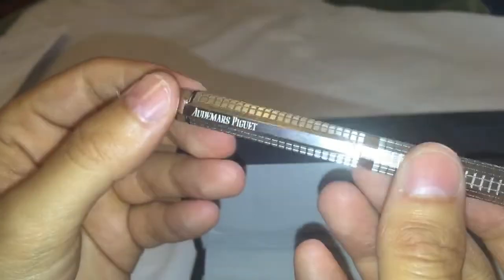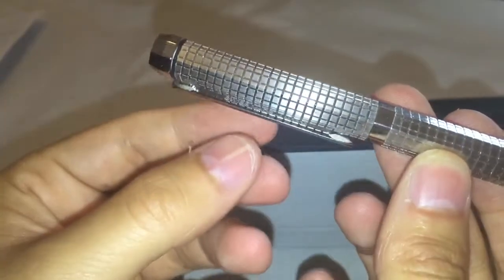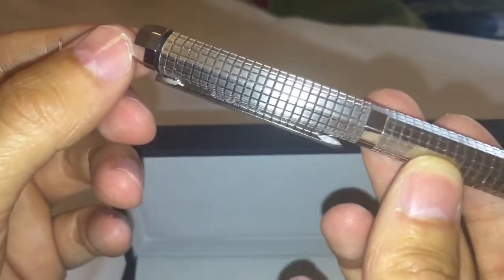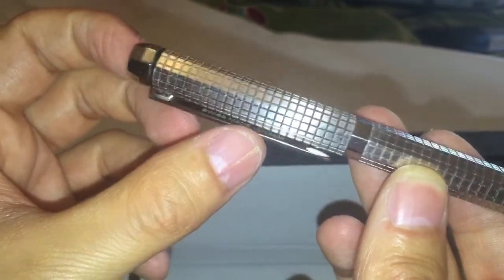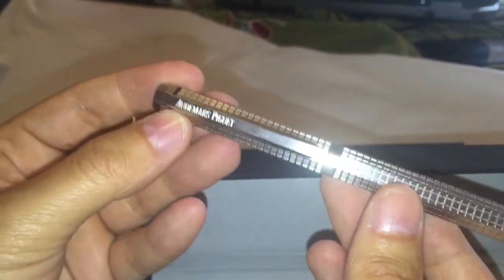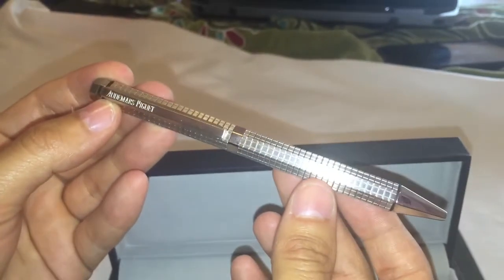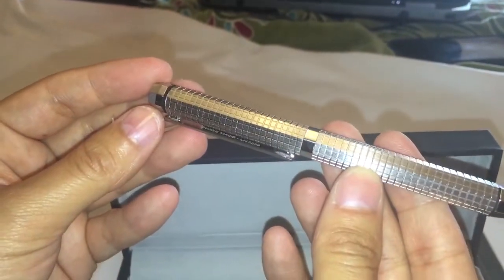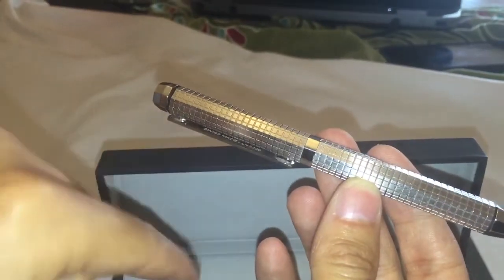One interesting thing is that at the back of the clip there is also engraving — you can see it says 'Swiss Made' along with the serial number. So if you're looking to shop for the Audemars Piguet Royal Oak pen, pay attention to that engraving at the back of the clip to guarantee the authenticity of this pen.